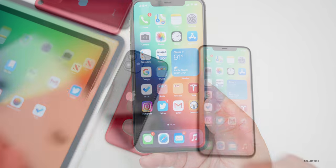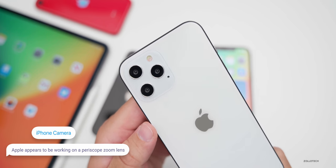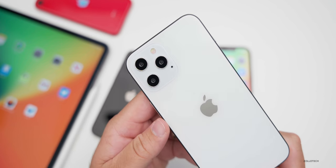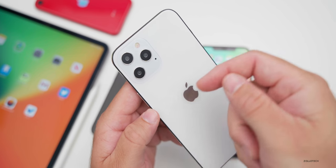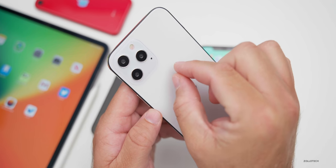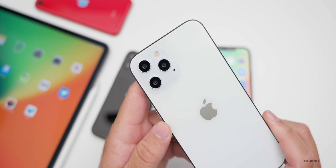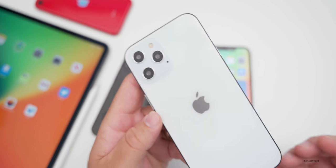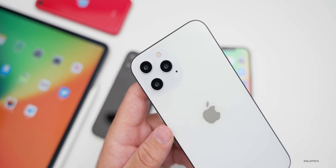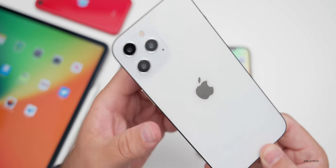The latest from Ming-Chi Kuo is that Apple is working on a periscope zoom lens for iPhones, though it may not come until 2022. Similar to what Samsung has done, it works like a submarine periscope — the sensor sits on the side and uses mirrors to get depth, allowing the lens to move and provide a zoom function.